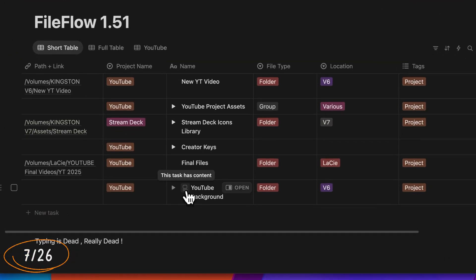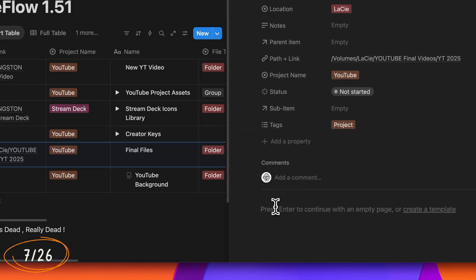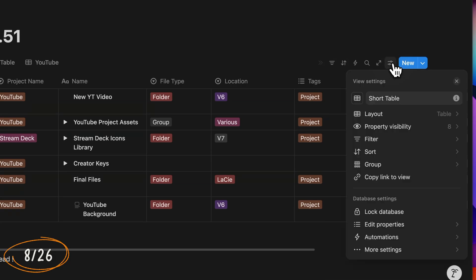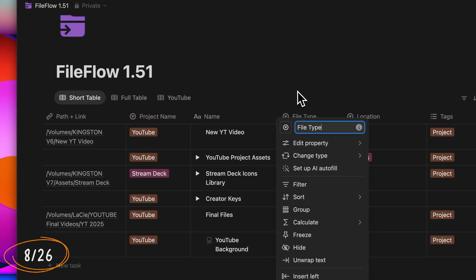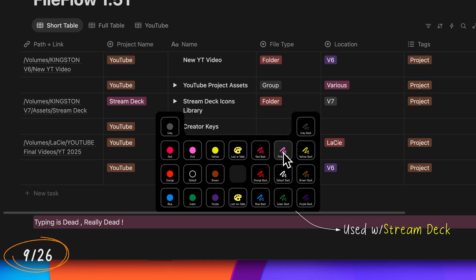Pages inside a database now show a revised content indicator icon if they contain actual content. So if you have a mix of pages with and without content, you'll immediately know which ones have something inside. Icons have been refreshed across the entire interface — they look sharper, cleaner, and give Notion a more polished, modern feel. Colors and backgrounds have also been brightened and refined for text, improving visibility, which was a much-needed request.